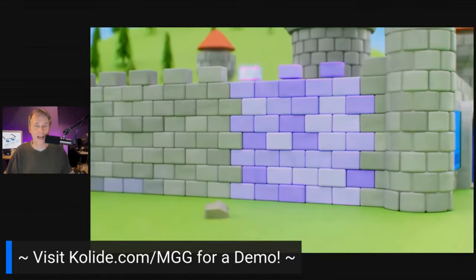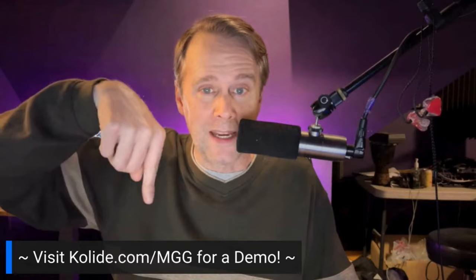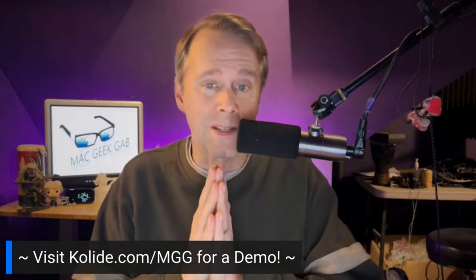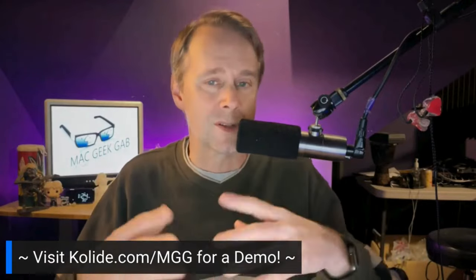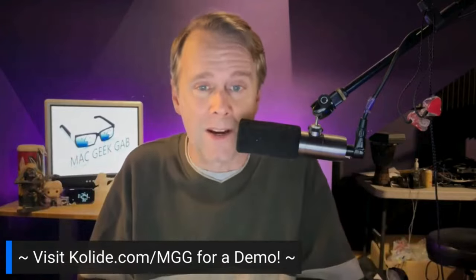It's collide.com slash MGG — that's where you can go to get a demo. And make sure when you go there, you thank them for sponsoring us here at MacGeekGab for our CES 2024 coverage. All the coverage that you see, they help make this possible. So stick around, make sure you subscribe here on the channel so that you get to see all that coverage.